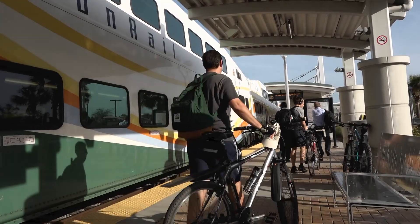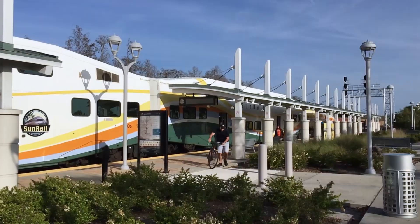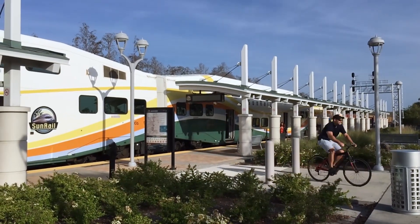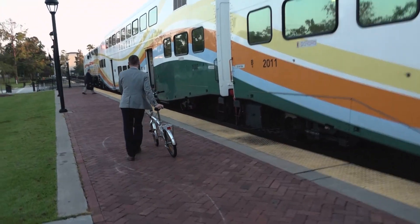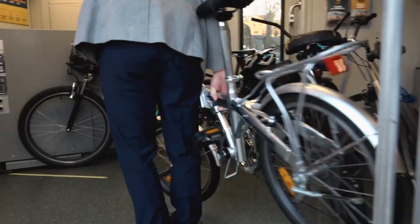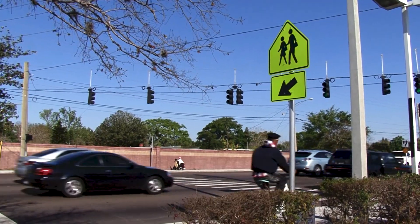Another option is bicycling from the station to your workplace. Many people bring their bikes on board the train and cycle the final leg to work. While three miles is a comfortable ride for many cyclists to commute, each cyclist should determine his or her individual fitness level and the safety of the roadway before biking.